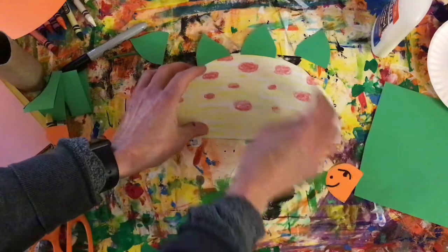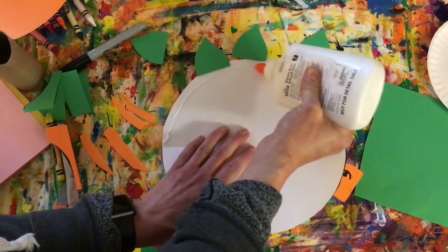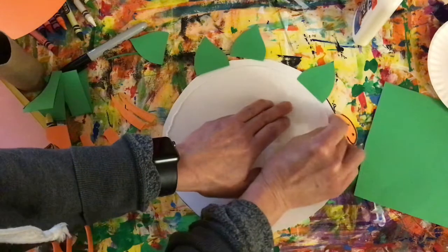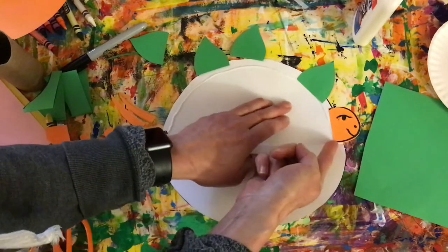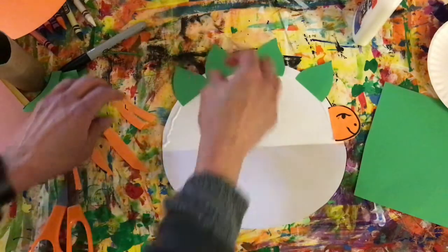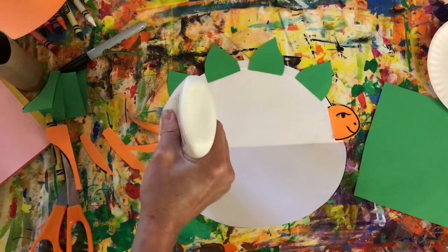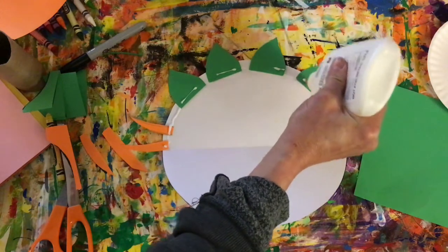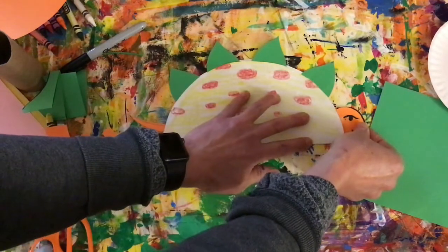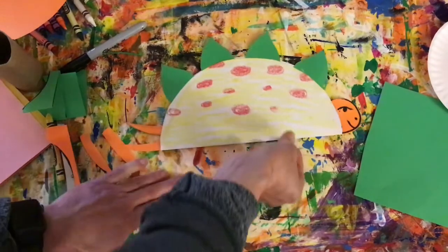Now go get your glue. Open the body back up, run a glue line around the edge on just one half, and place your spikes and head so they pop out a little bit, lined up by the fold. Add a couple spikes along the back and make sure you have enough glue. Then close it up. If any pieces got a little too short you can pull them out slightly. Let that dry for a minute and set it to the side.